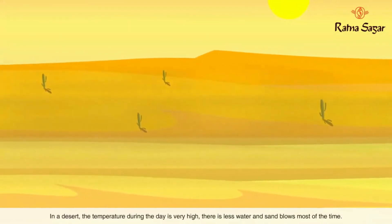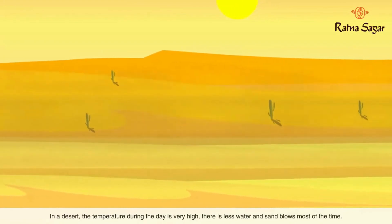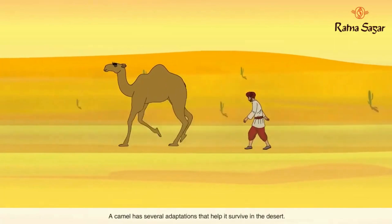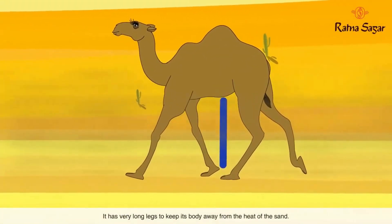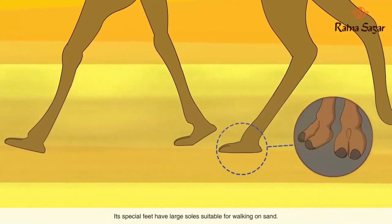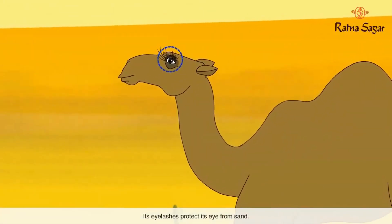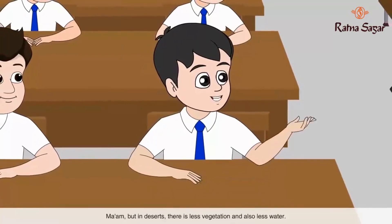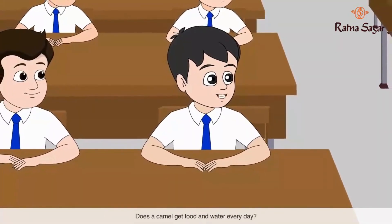Let's first learn about how camels live in the desert. In a desert, the temperature during the day is very high, there is less water, and sand blows most of the time. A camel has several adaptations that help it survive in the desert. It has very long legs to keep its body away from the heat of the sand. Its special feet have large soles suitable for walking on sand. Its eyelashes protect its eyes from sand.